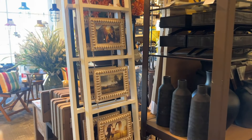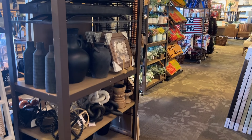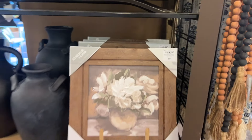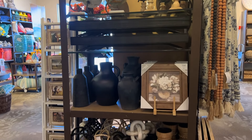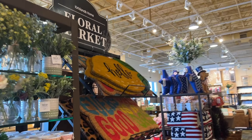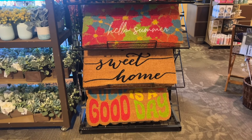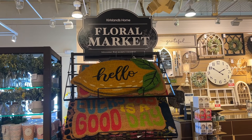We saw this section last time and it looks to be the same stuff, but I wanted to quickly give you a preview in case you haven't seen my other videos — we went into more detail in those. They have a lot of greenery just like last time. I love their doormats — these are so pretty, so fun for summer. They also have simple ones like 'sweet home,' and the hello with the lemon.